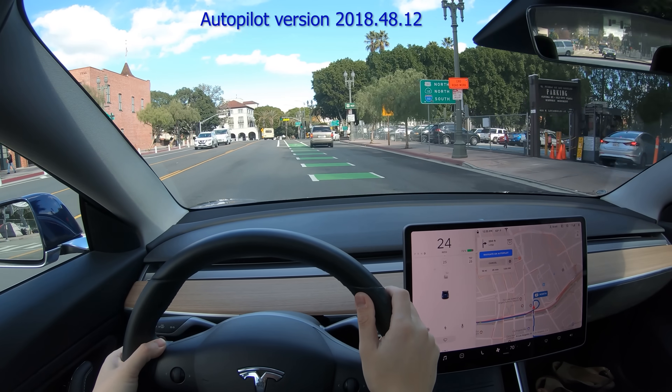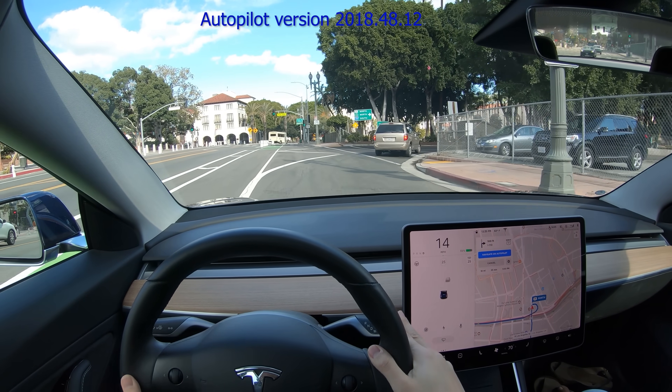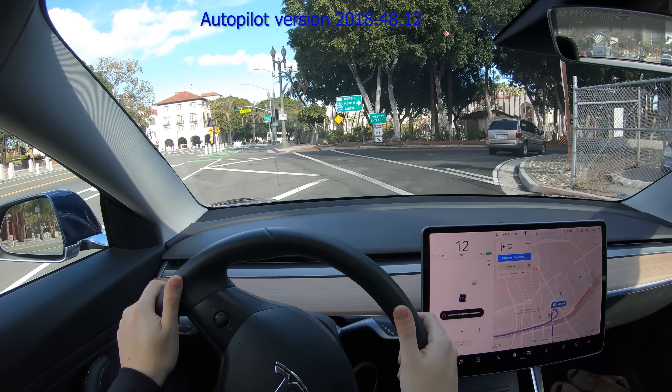Hey, it's Scott Kubo. There are a lot of videos out there showing autopilot on the open highway or on surface roads, but here's a short video showing what it's like to drive with autopilot in moderately heavy traffic. This is your typical Los Angeles traffic. We'll be driving on Highway 101 North from downtown Los Angeles towards Hollywood.